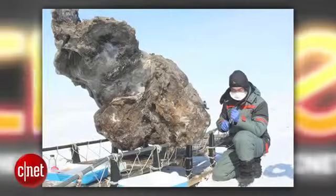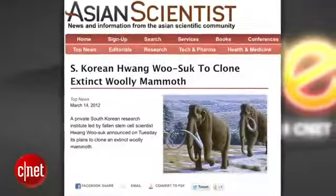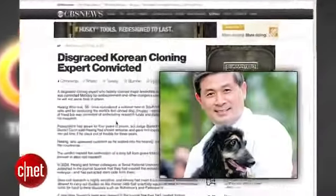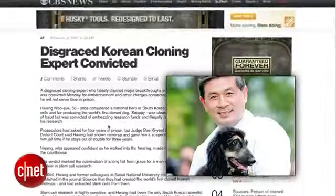Russian scientists uncovered a well-preserved woolly mammoth that was frozen under solid ice for millions of years. They were able to easily extract blood and tissue samples from the mammoth. The scientists have partnered with controversial South Korean cloning scientist Hwang Woo-suk, who was found to have faked data involving a procedure to clone human embryonic stem cells. The goal is to clone the woolly mammoth, Jurassic Park style.